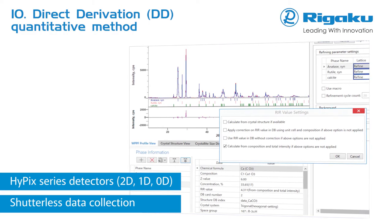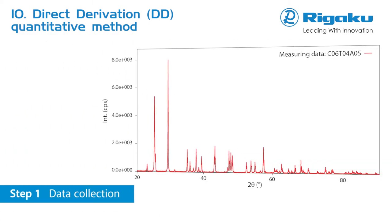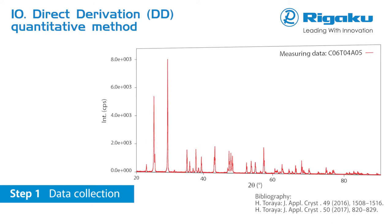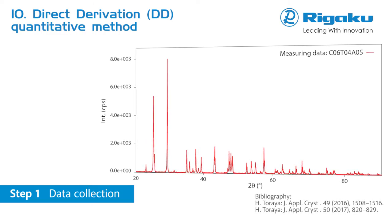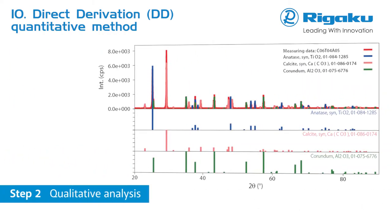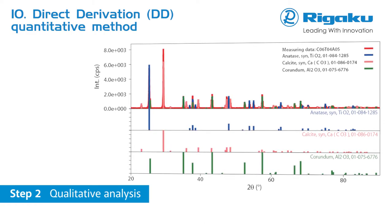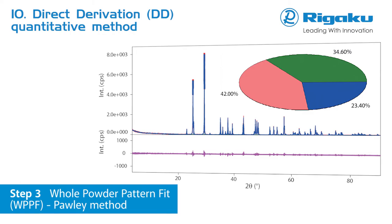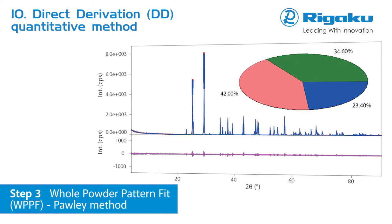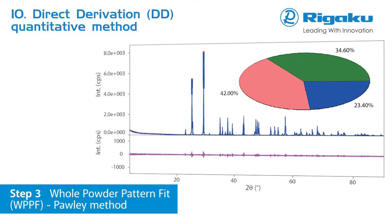Rigaku now offers users a unique new quantitative method for XRD. No crystal structure data and no reference samples are required. Just input chemical formulas for known phases into the direct derivation method quantitative analysis application. SmartLab Studio 2 supports this new method, as well as conventional methods like Rietveld and RIR. The XRD powder plug-in allows each phase to have a different quantitative analysis method. No standard reference materials, reference intensity ratios, or crystal structure parameters are required.